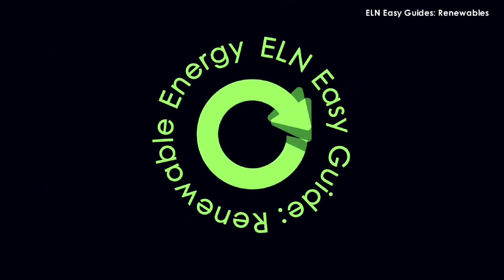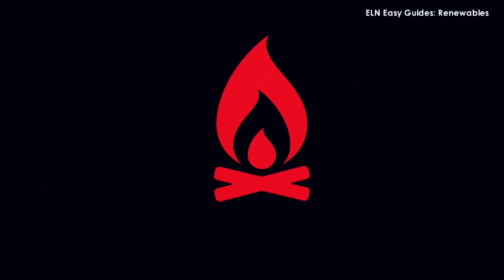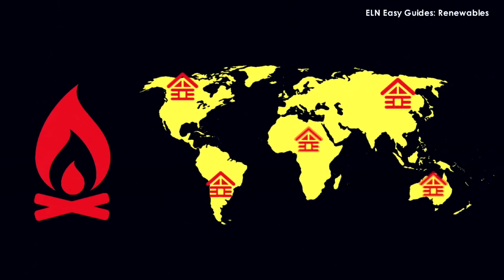Here's the ELN Easy Guide to Renewable Energy. For centuries our energy needs were modest — wood was it, used for fuel in both homes and village communities.